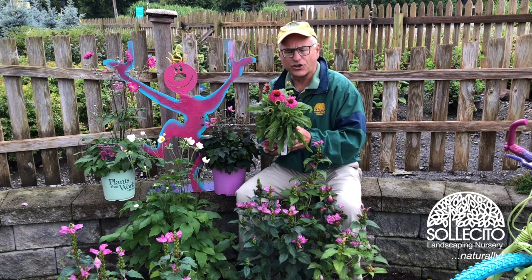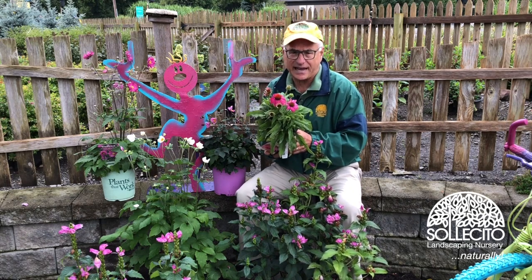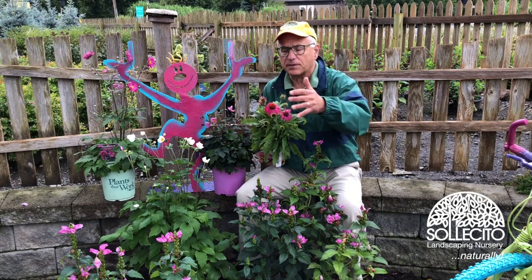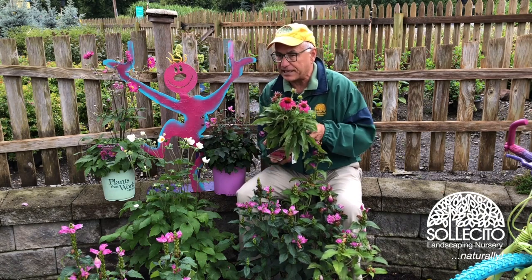Powwow Berry coneflower — this is a no brainer. This comes back year after year, certain to attract a lot of pollinators into your garden. Look at the beautiful berry color that everybody's after.